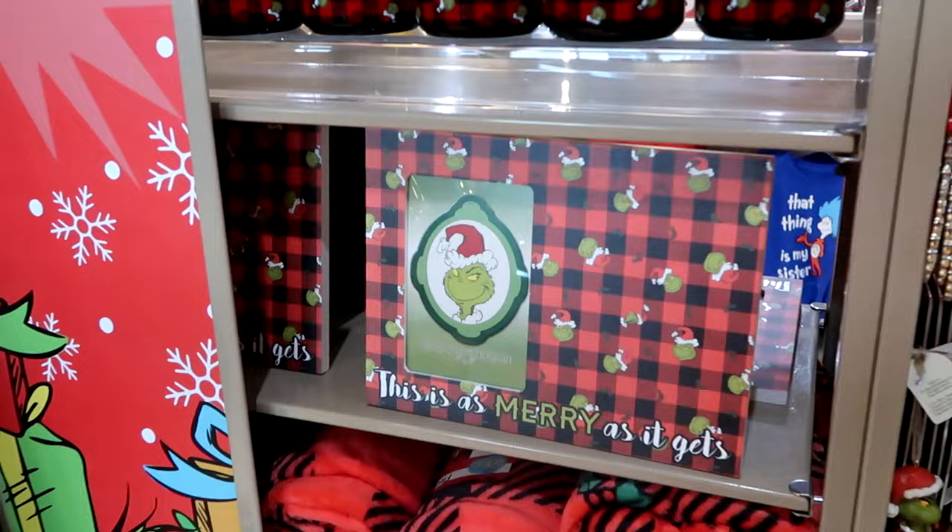They just switched over from breakfast to lunch. Over here is a really cool salad bar so you can build your own salad. They have different types of dressings, assorted greens, croutons, tomatoes, and everything you could possibly want — bacon, ham, chicken, cheese, a little bit of everything.